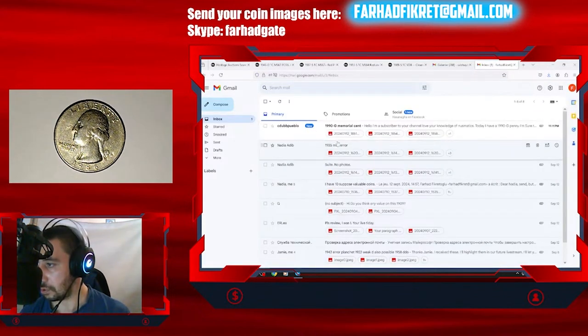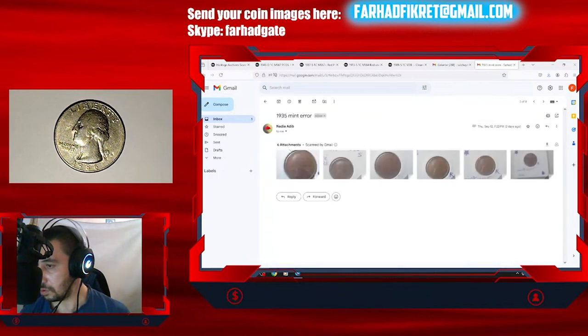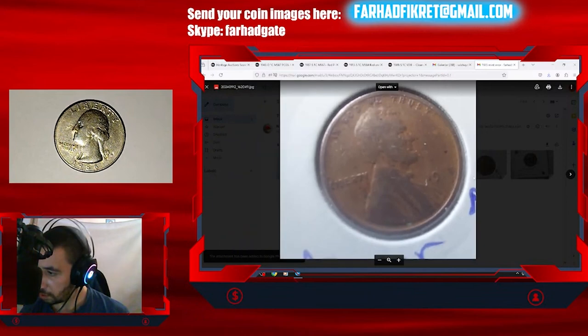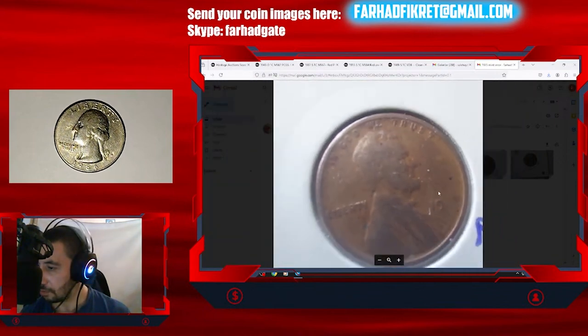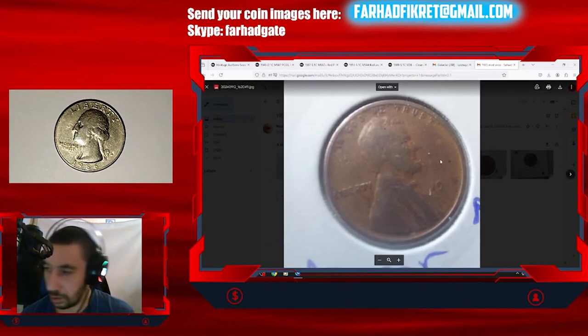Another viewer, Nadia, sent in a coin for review. I asked them to send high-definition pictures, but unfortunately they sent low-quality images. It's hard to tell anything about a coin with such poor visuals.